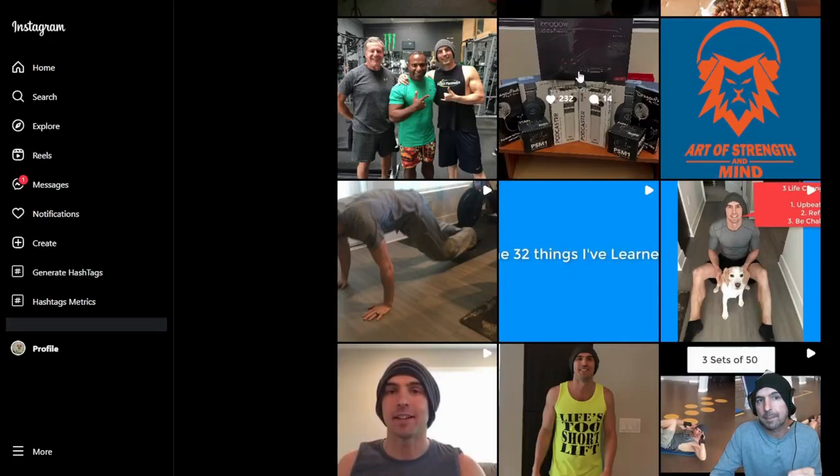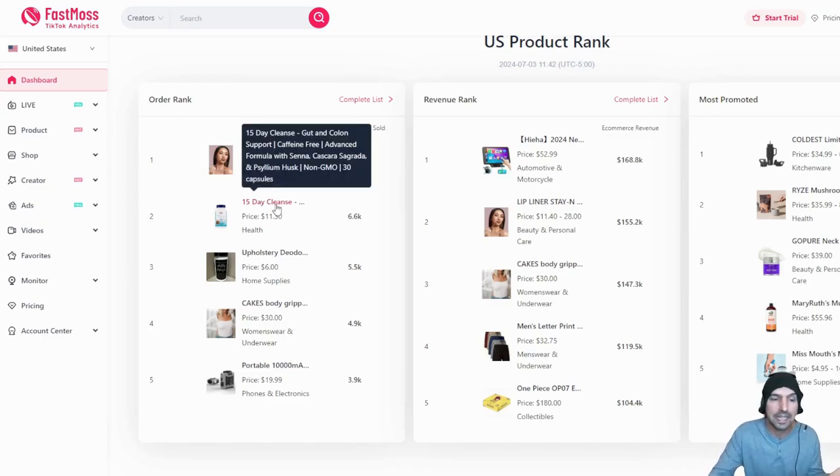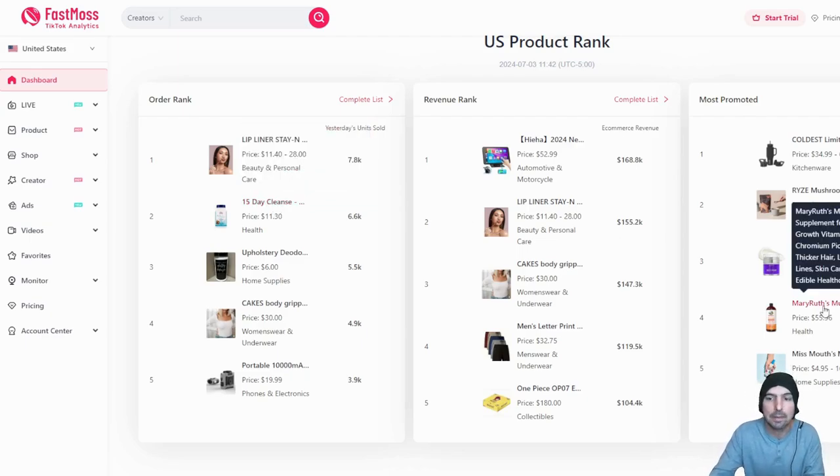You might be wondering how, as an affiliate, you can make money promoting this stuff. As a personal trainer, I would recommend supplements to my clients. If you're in fitness, you could do a TikTok Live — interview clients talking about how the 15-day cleanse helped them, or how a multivitamin might help with deficiencies in their diet. Show the results, show their physique, and how it's improved their lives.